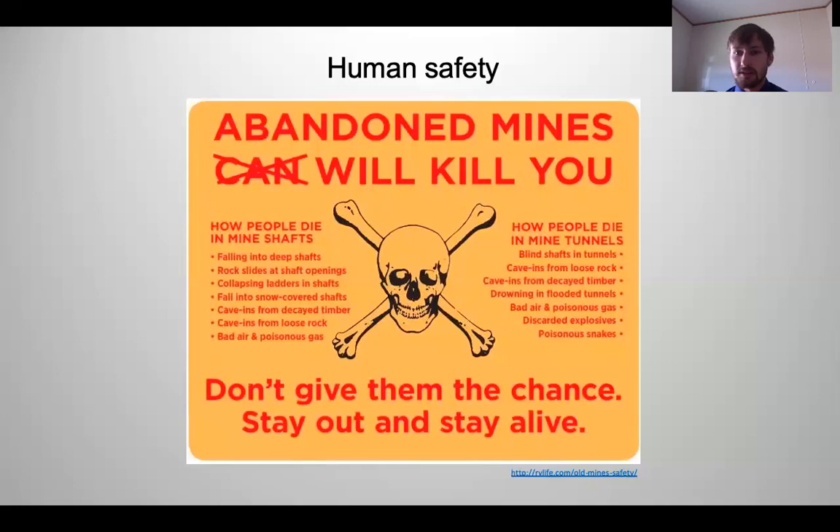These mines have many concerns. One of those concerns is human safety. I've personally known somebody that has been killed in a mine, and I'm sure that's not the only one. There are many people that get trapped and lost in mines and oftentimes are seriously injured or die.